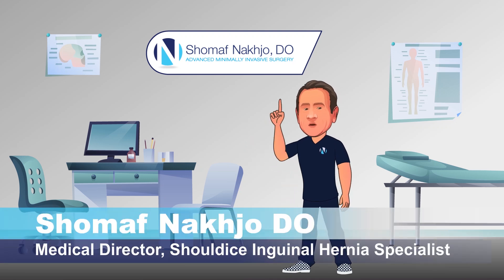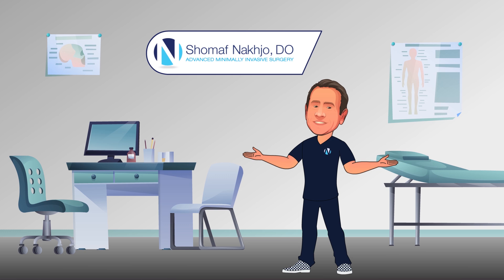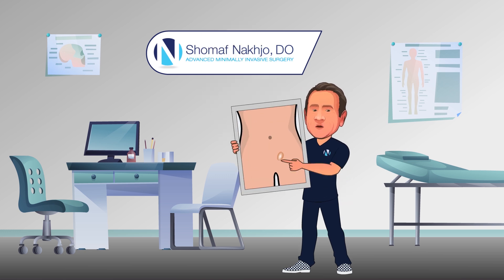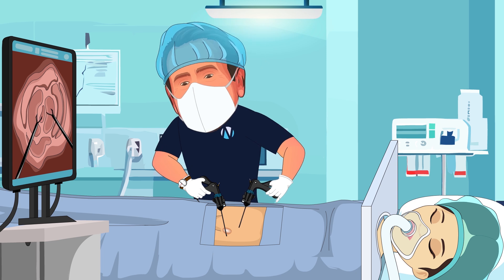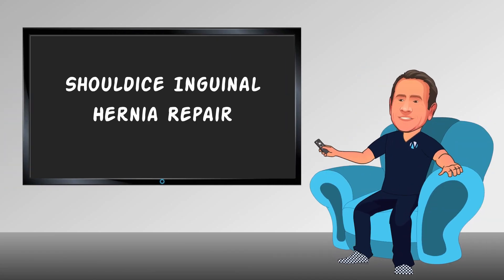Hi, I'm Dr. Shmuel Moffnacho, and I'm going to start with a little joke. What's a hernia's favorite game? Peek-a-boo. All right, I get it, that's bad. And fortunately, I'm a better surgeon than comedian. Inguinal hernias are obviously no laughing matter and often require surgery. As a hernia specialist, I do perform laparoscopic hernia repair with mesh for some, but I want to talk about a mesh-free alternative procedure, the Shouldice Inguinal Hernia Repair.